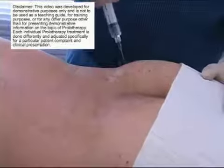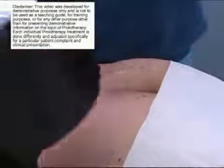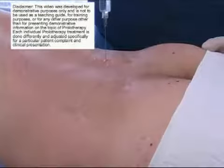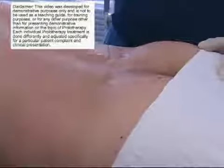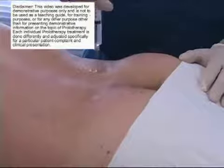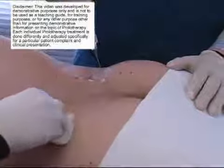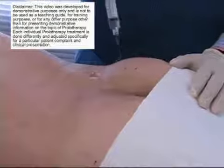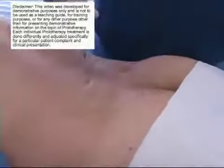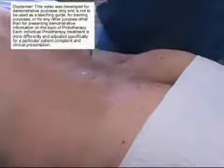There's very little flinching by the client. So even though there are a lot of injections, the procedure is typically very well tolerated. Here I'm now doing the various transverse processes of the lumbar spine. We typically do L3, L4, L5 transverse processes. All the injections are done where the ligaments attach to the bone, or the muscles or tendons attach to the bone. I did the transverse processes, and now I'm doing the medial sacroiliac ligaments. The sacroiliac ligaments connect to the ilial lumbar ligaments.